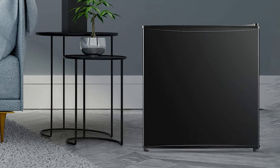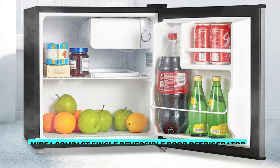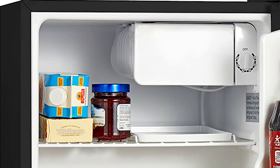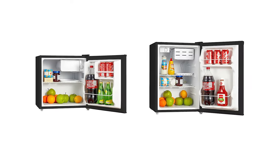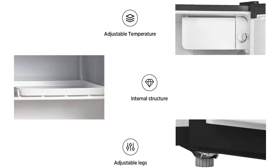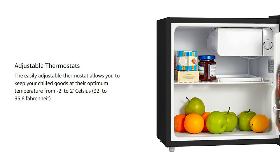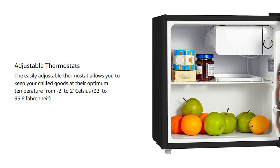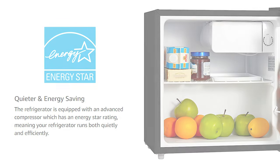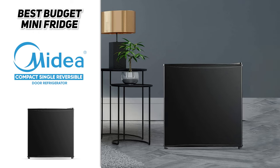Next up, we have our best budget pick, and that's going to be the Medea Compact Single Reversible Door Refrigerator. When shopping for a mini fridge, it is possible to spend a lot of money, but this is a great budget option that will definitely suit your needs. It doesn't have any sort of freezer, but you can choose from two different models: a 1.6 cubic foot or 2.4 cubic foot model. It has one shelf and also features door storage and adjustable feet, and you can decide which side the door goes on. The fridge will reach temperatures of between 32 and 36 degrees Fahrenheit, so it's perfect for storing things like water, fruit, or eggs. It also has an Energy Star rating, and there are a few different finishes and colors to choose from. So if you're tight on space or you just want a great budget option, definitely take a look at the Medea Compact Single Reversible Door Refrigerator.